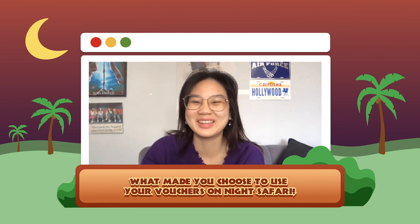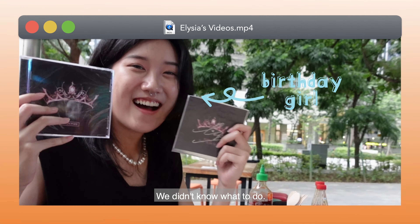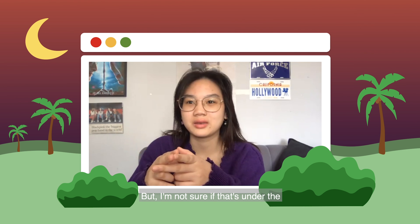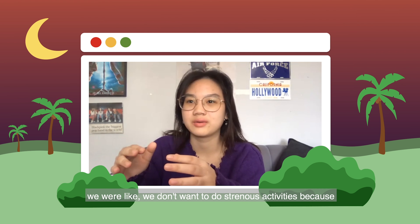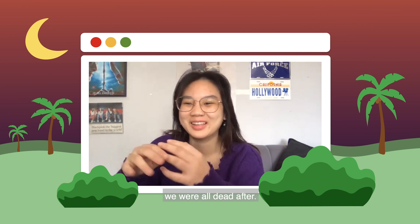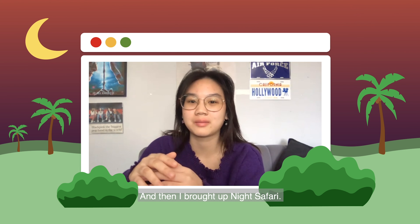My friends and I were using the vouchers for our friend's birthday surprise. We didn't know what to do. At first we were planning to do like laser tag or the nerve battle thing, but I'm not sure if that's under the Rediscovers vouchers, or we didn't want to do strenuous activities because we did that for my birthday and we were all dead after. So we just had to go something more chill, and then I brought up Night Safari.